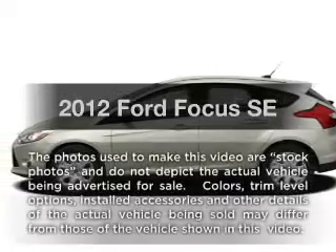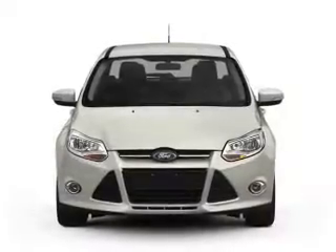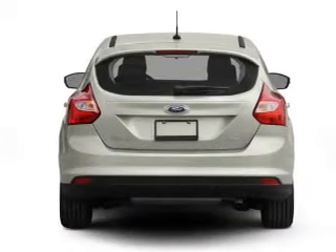Get noticed in this 2012 Ford Focus. Travel the roads in style and comfort in this great vehicle, with an efficient four-cylinder engine connected to a smooth shifting transmission.